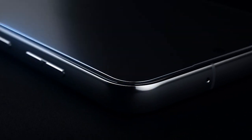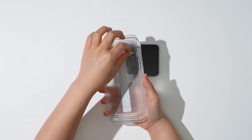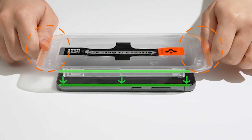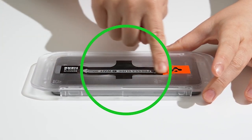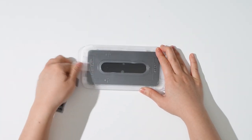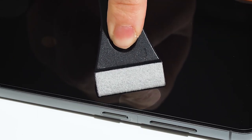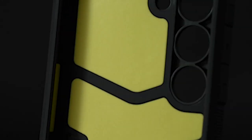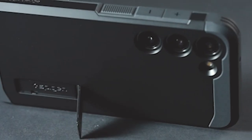Experience superior protection and style with Spigen's premier cases and accessories crafted specifically for the S24. Designed with precision engineering and unbeatable durability, Spigen offers an extensive selection of options to enhance your device's functionality and aesthetics. Whether you prefer a slim profile or rugged armor, Spigen ensures your S24 remains safeguarded against daily wear and tear. Trust Spigen to deliver unparalleled quality, making it the ultimate choice for the perfect blend of protection and style. So let's get started.